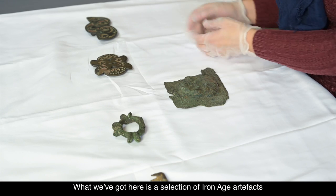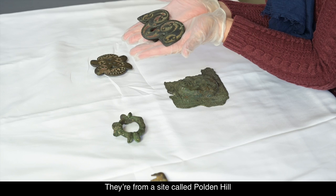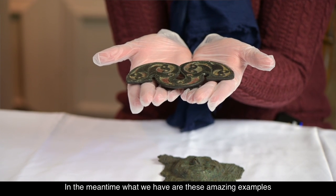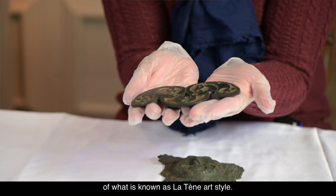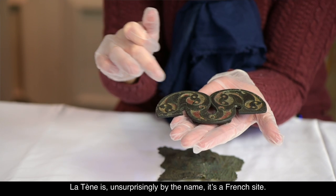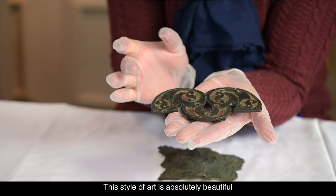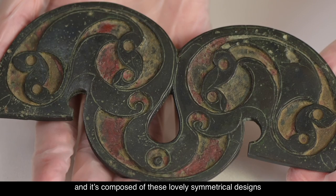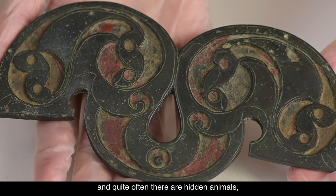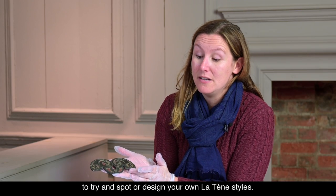What we've got here is a selection of Iron Age artifacts, and I'm going to start with these ones over here. They're from a site called Polden Hill, which becomes important later during the Roman period. What we have are these amazing examples of what's known as La Tène art style. La Tène is, unsurprisingly by the name, a French site right down towards the Alps. This style of art is absolutely beautiful and composed of lovely symmetrical designs usually incorporating circles, and quite often there are hidden animals — which could be a really fun activity to try and spot, or design your own La Tène styles.